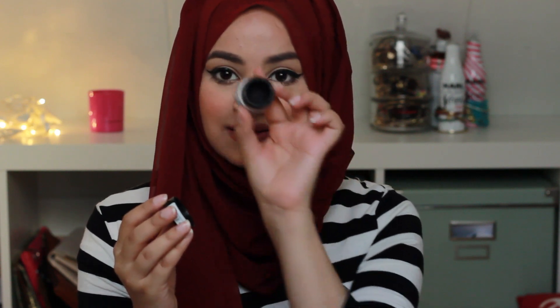Another super affordable drugstore product is the Essence gel eyeliner — it's completely dried up now but I absolutely love it. It's the Essence gel eyeliner in 'Midnight in Paris.' It does dry up fast, but this thing is only three euros. I have a MAC Black Track which dries up just as fast and costs around twenty euros, so this is totally worth it.